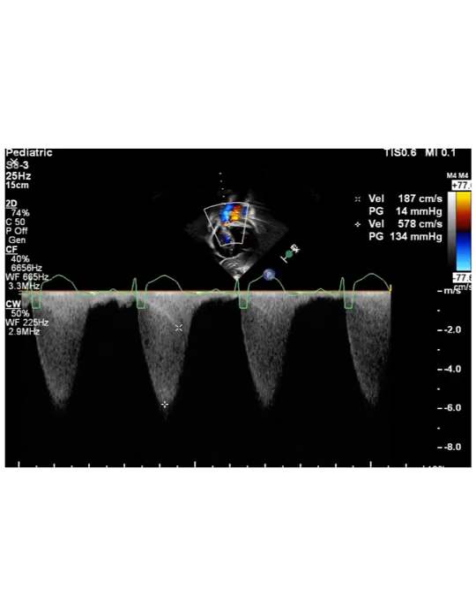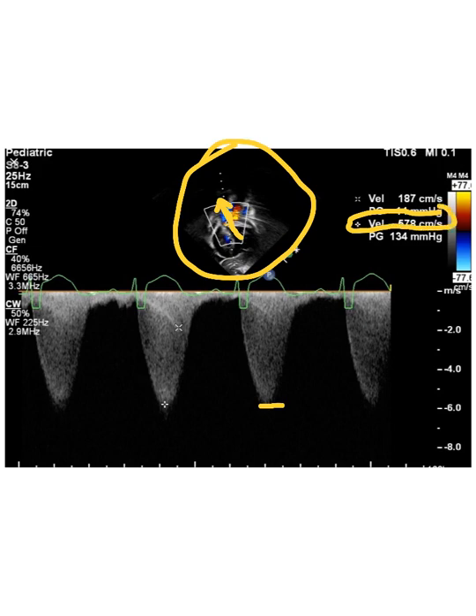Here's an echo view in pediatric orientation — it's upside down compared to the adult view. The pulmonary artery is right here and they're sampling with a continuous wave probe, getting a very high velocity of 5.78 m/s. That's a huge gradient — absolutely significant — and you'd obviously need to address this quickly.